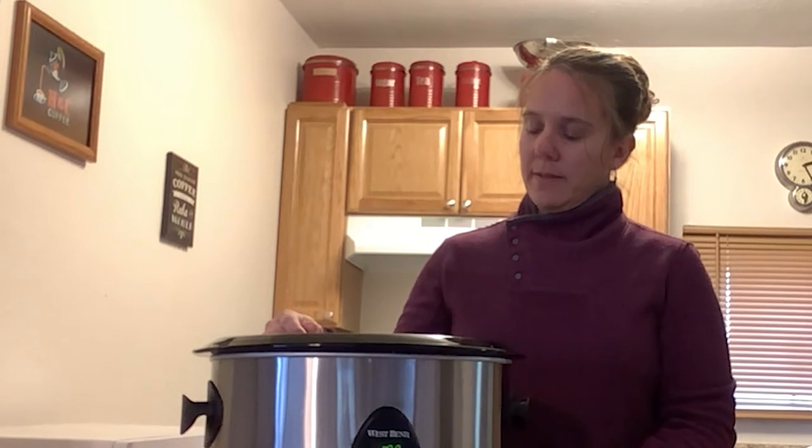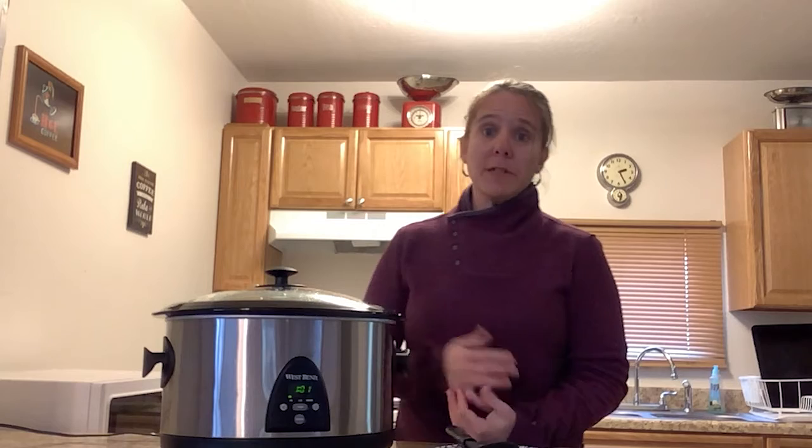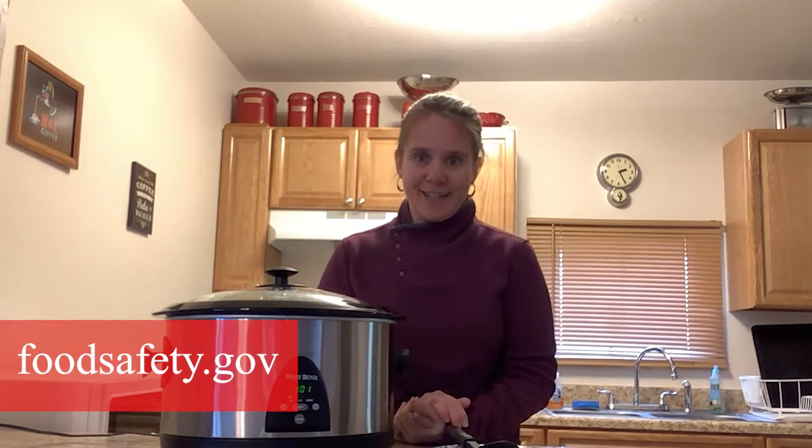We're at about 140 right now and it's still going up — now at 160, and now we're at 165 and still going up. It's at 170 now, so I know that my chili is at a safe temperature to eat. If you'd like more information on what the safe temperature is for different types of foods, you can go to foodsafety.gov.